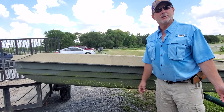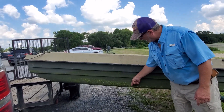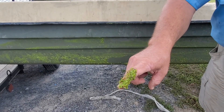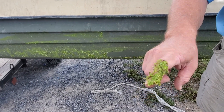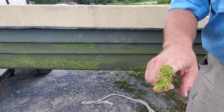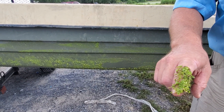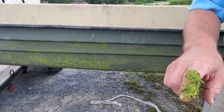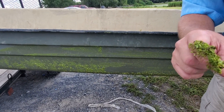So we pulled our boat out of this lake — look what we have here. Duckweed and water meal, all stuck to the side of the boat, plus there may be other seeds stuck to the boat. That's one of the reasons that you always want to be careful to clean your boat before or after you exit a lake, before you go to the next lake or pond, because you can infect somebody else's pond or lake with this.